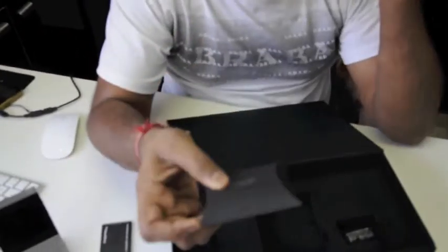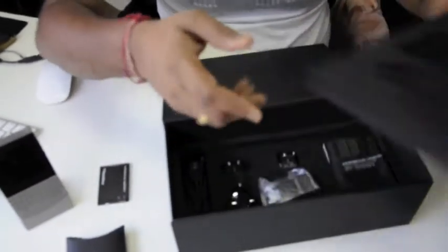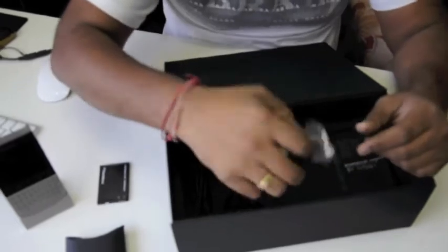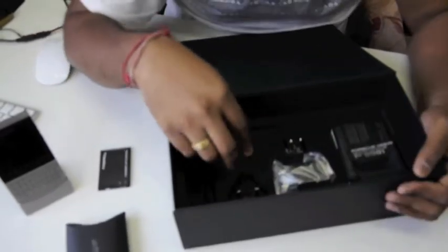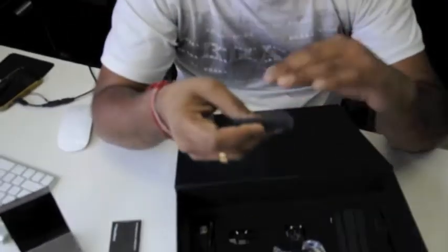That's the earphone. And here we go — this is a charger and you can connect with any connector. This is the US-UK connectors. This is a BlackBerry cleaning cloth.